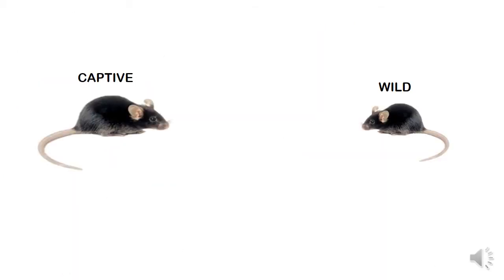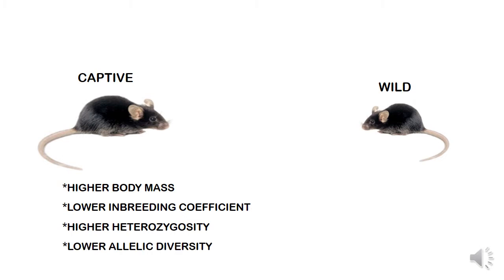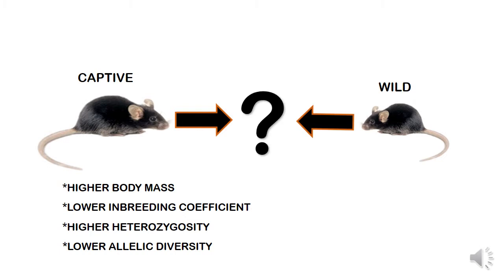The captive-bred individuals had a significantly larger body mass than the wild mice throughout the duration of the experiment, and genetic analysis showed that the genotypes between the populations also differed, with the captive type showing a lower inbreeding coefficient, higher heterozygosity, and lower allelic diversity. But did the mice themselves notice these differences, and were they enough for assortative mate choice to occur?